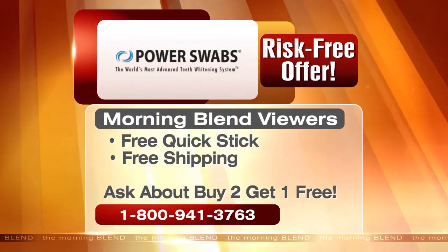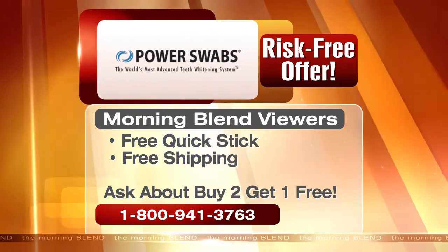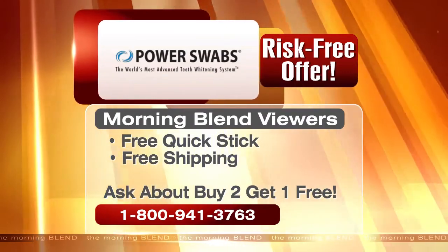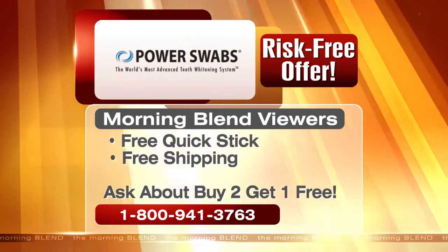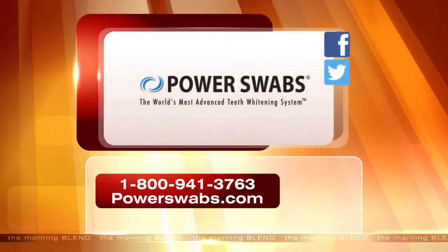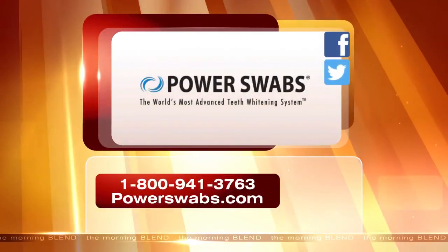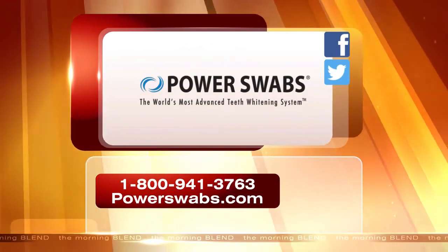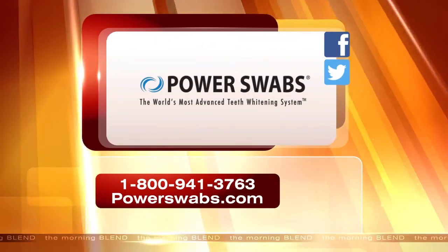Power Swabs, completely risk free — try it right now. Everyone who calls is going to get free shipping and a free Quick Stick with their order. Also, be sure to ask about their buy two get one free promotion — you can give one to a friend or save them both for yourself. You need to call now because supplies are limited. For more information on Power Swabs and how it works in just minutes, head to the website or call the number on your screen. Power Swabs, proud sponsor of the Morning Blend.